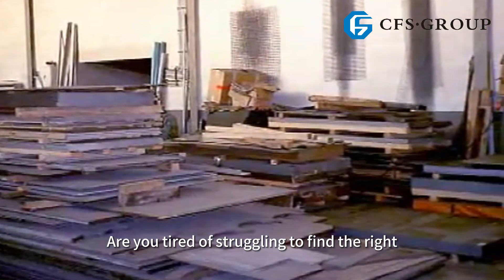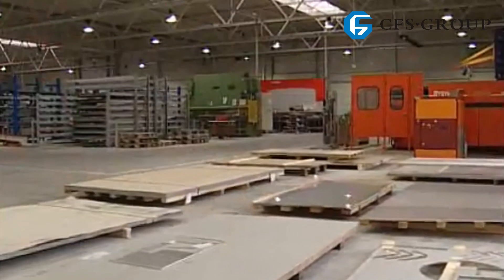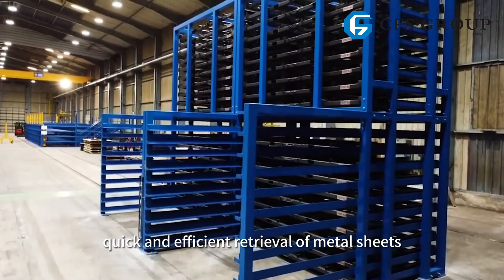Are you tired of struggling to find the right metal sheet every time, wasting precious hours in search? Sheet Metal Storage — the solution for quick and efficient retrieval of metal sheets.